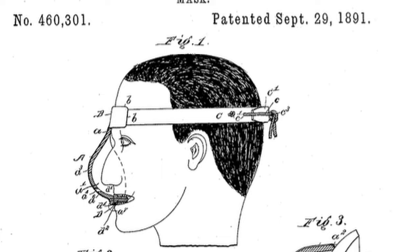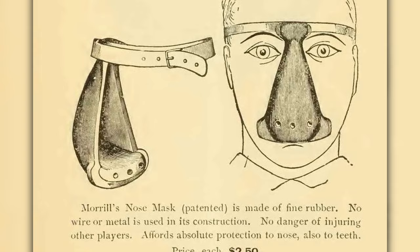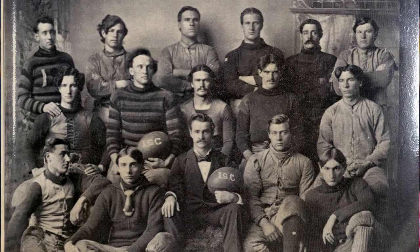This is the Morrill Nose Mask, as shown in the 1893 Spalding Official Football Guide, which states that it has been made of fine rubber and that no wire or metal is used. It provides absolute protection to the nose, also the teeth, and sells for $2.50, which seems rather expensive for those days. It would be available through the Spalding catalog for decades. If you look through old college football photos, you can find many, many instances of players with these nose masks.